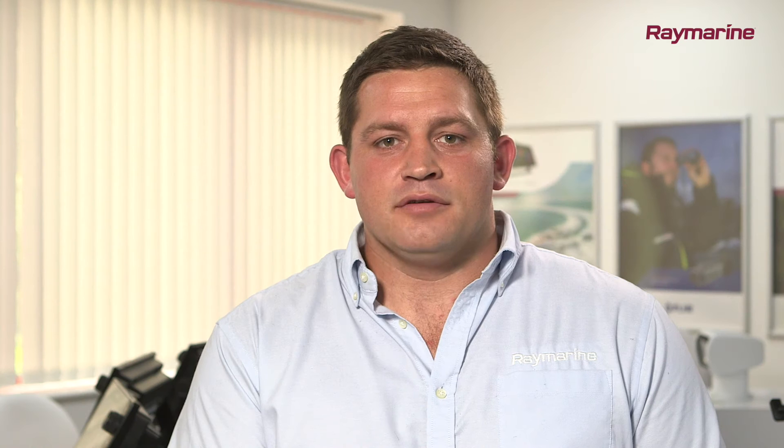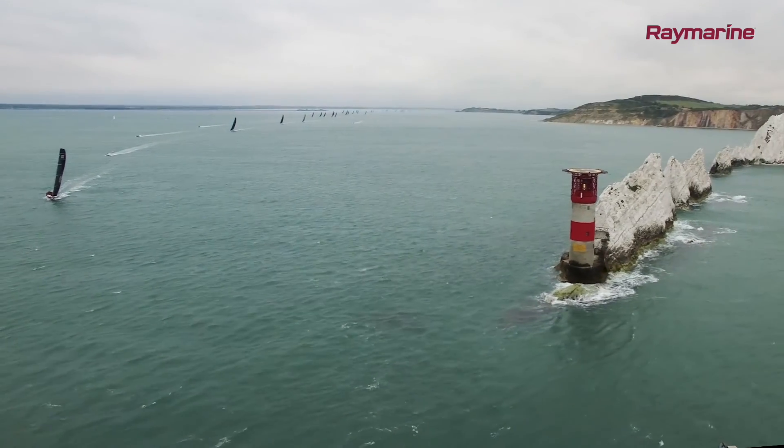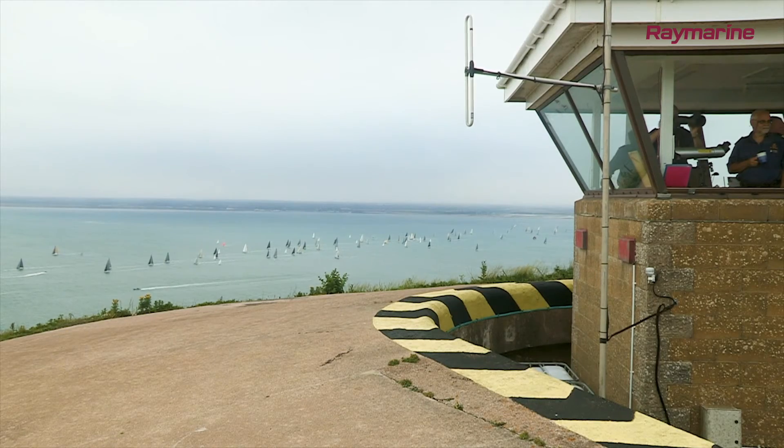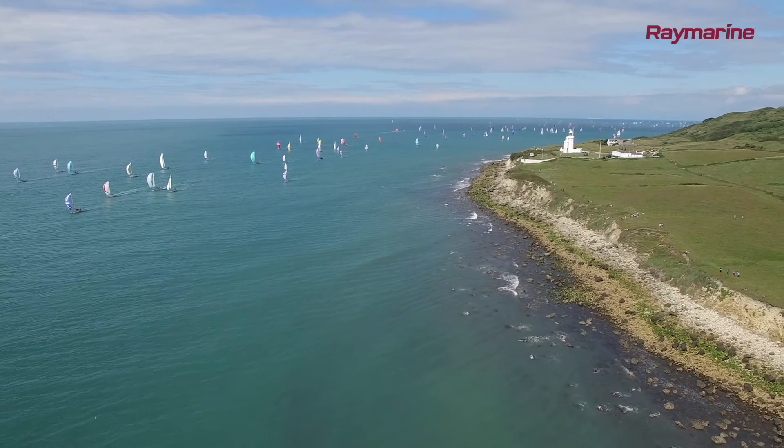Raymarine's all new AIS 700 is a great choice to consider when adding AIS to your boat. It supports the latest protocols for high-speed networking and processing, giving you faster updates when sailing in dense traffic areas like the Solent and the Channel. It also has 5 watts of output power to give you extended range performance.